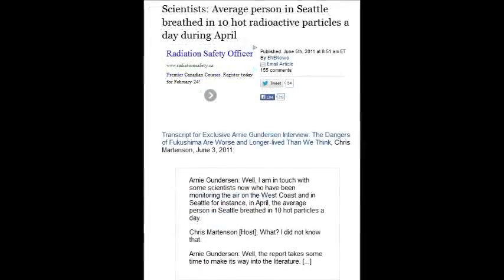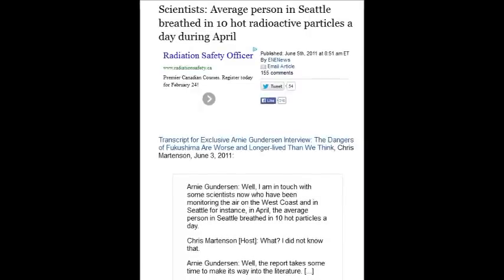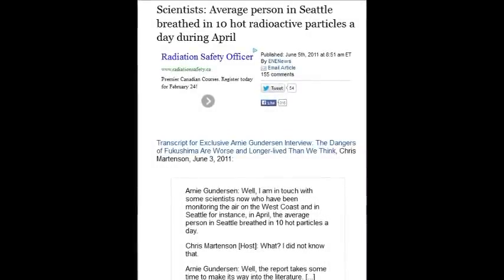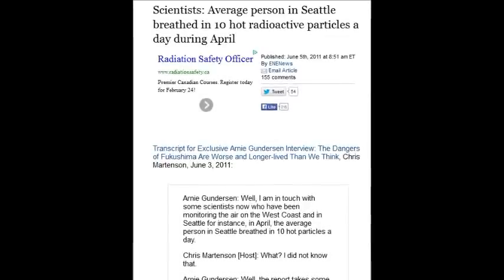A scientist stated that the average person in Seattle breathes in 10 hot radioactive particles a day — every single day of April 2011. People in Seattle, British Columbia, California, the entire North American coastline were being exposed. The media came in and said don't worry, but scientists are warning because they have no choice.